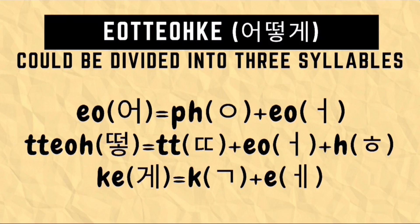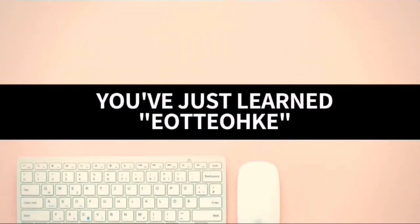We just need to combine the Hangul for each of these 3 syllables to form the Hangul of the word Oto-ke. And with that, you've just learned Oto-ke.